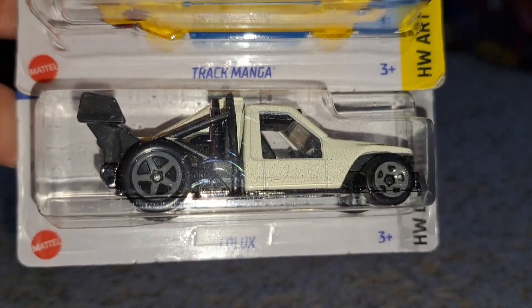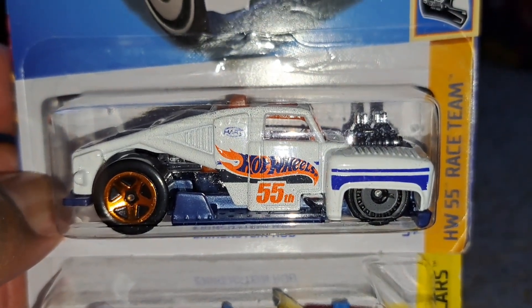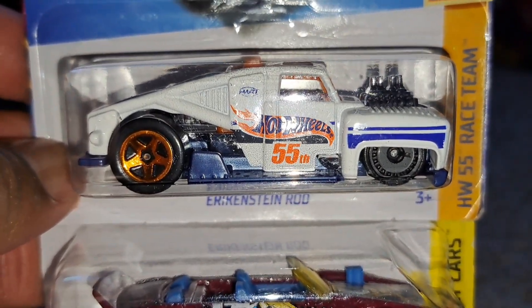Recolor of a Lolux, and also track manga. On top of that we also got the Erika Steinrod 55th Race Team Edition. I kind of like the blue variant a little better, but this white will do, and with the light I have on my phone it actually gave it a little bit of a glow, so quite awesome there.